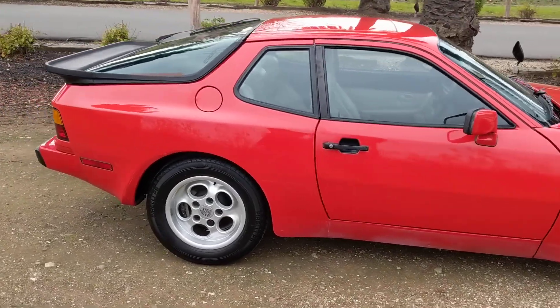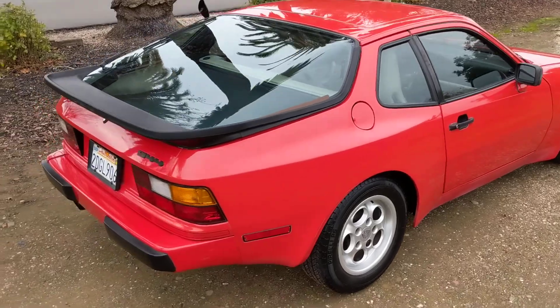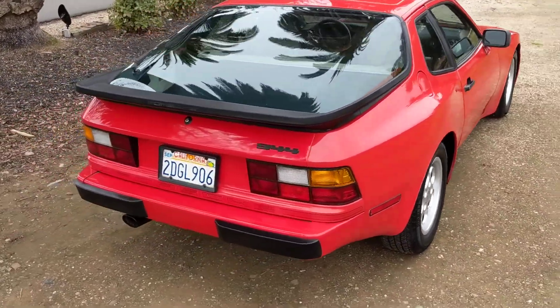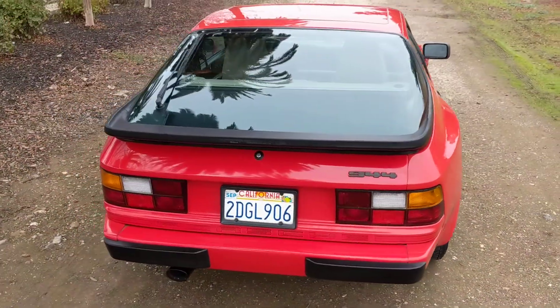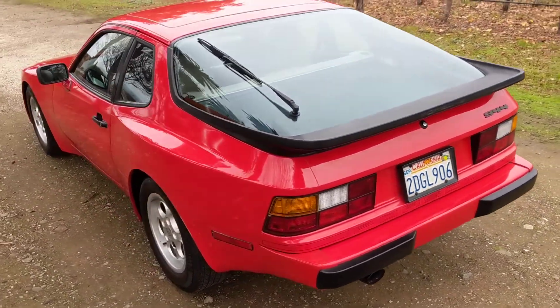The car is finished in Guards Red with the attractive light beige interior and cosmetically rates extremely high both inside and out.